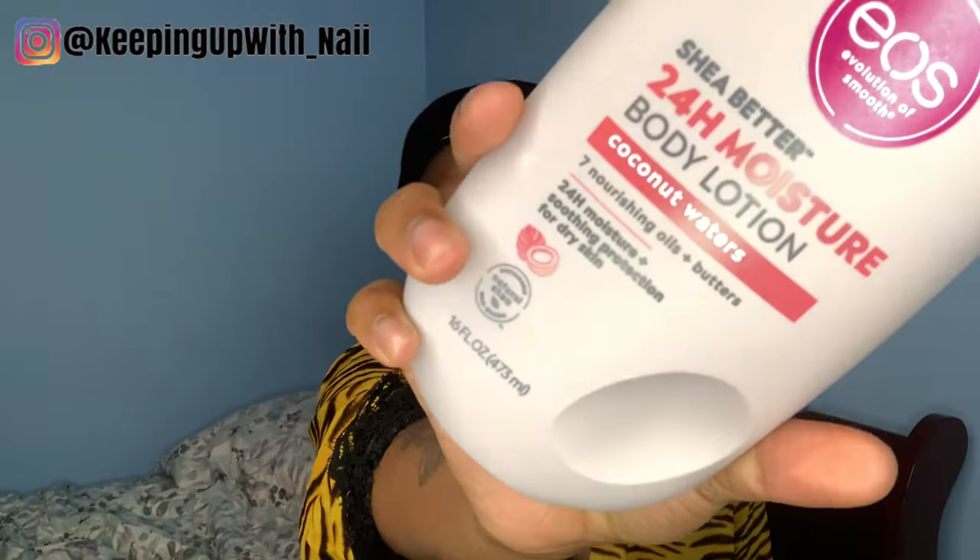The next product I'm going in with is the EOS lotion in the scent Coconut Waters. This lotion smells so freaking good — it's like a sweet coconut scent and I thought it was perfect for this routine. It absorbed into my skin really really nicely, leaving my skin feeling so moisturized. I'm just making sure I get that lotion everywhere, and when I mean everywhere, I mean everywhere.